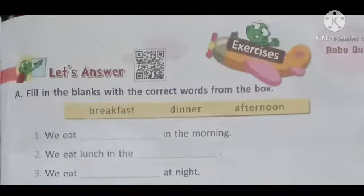Fill in the blanks with the correct words from the box. Students, you can see a yellow box on your books. You have to read the statements carefully and then choose the correct words from the given box. The first word is breakfast, the second is dinner, and the third is afternoon.